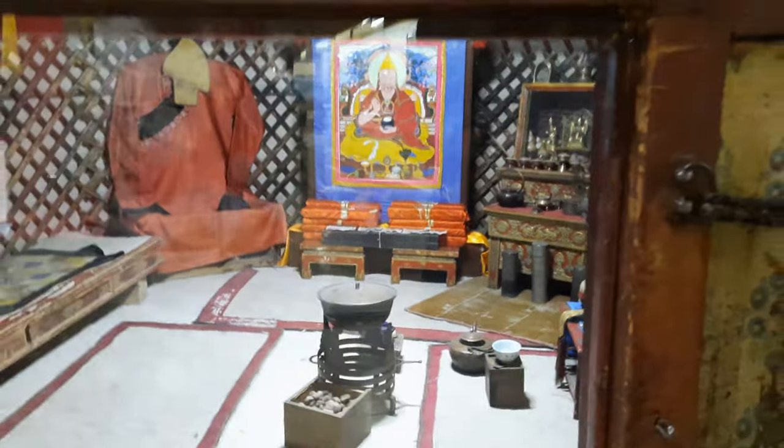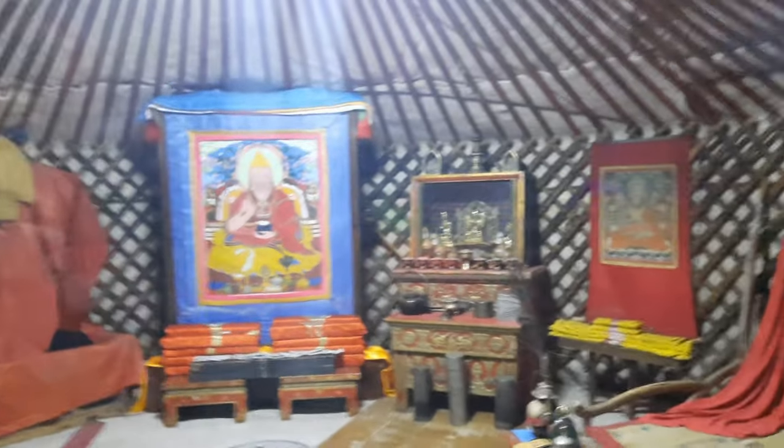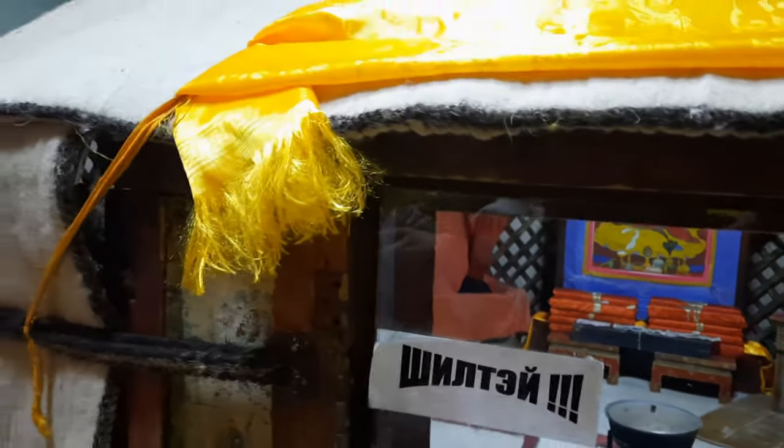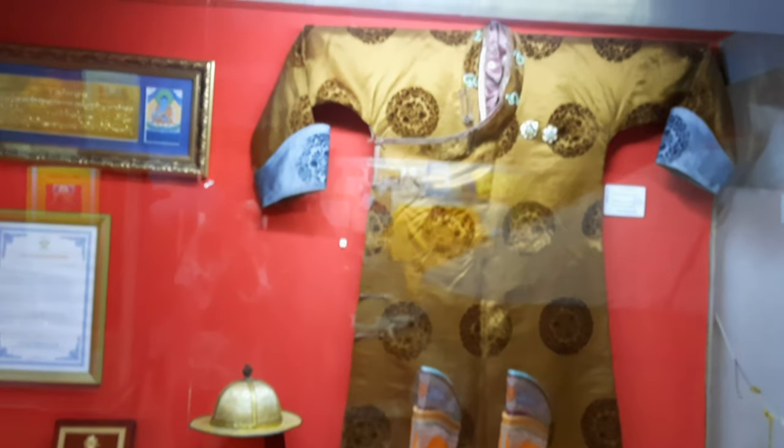This is the traditional dwelling of Mongolia, called a ger. Mongolians have been using this traditional dwelling for thousands of years because they are nomadic people. This traditional dwelling is really easy to collapse and rebuild — it takes only about two hours to build a ger. This particular ger on display was the actual ger where a very famous monk used to live.